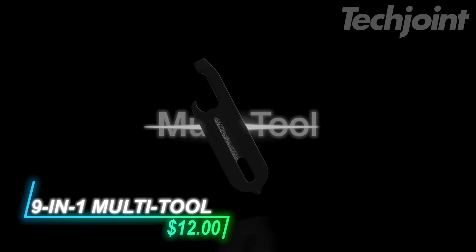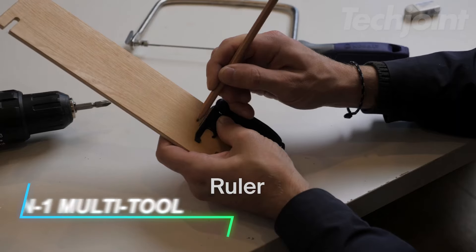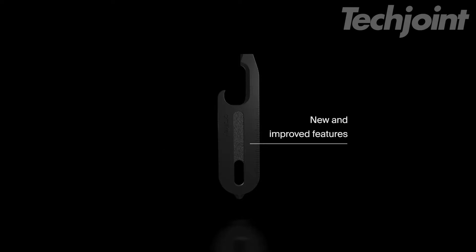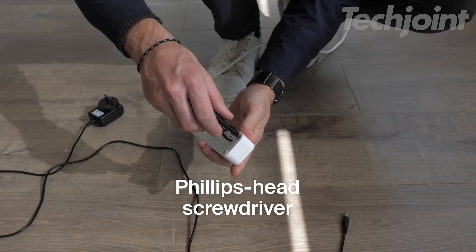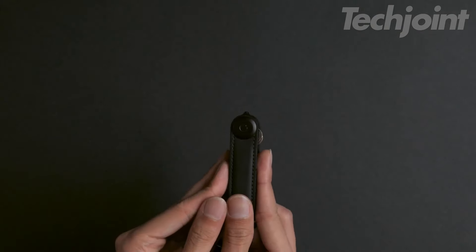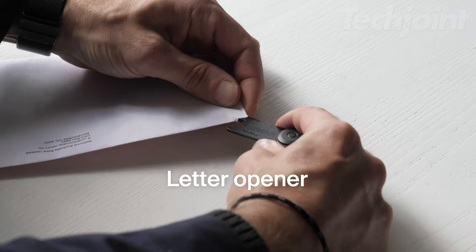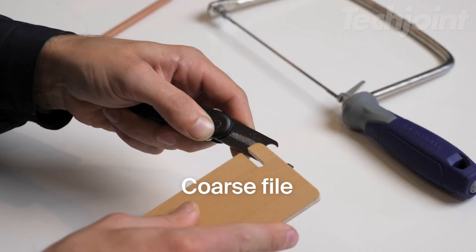Streamline your everyday carry with this all-in-one multi-tool, offering nine essential functions in a sleek profile. Crafted from durable 420 stainless steel, it includes a box cutter, bottle opener, pry bar, screwdrivers, and more. Designed to fit perfectly in your key organizer, this compact tool ensures you're always prepared for any task without the bulk — a reliable companion for both daily chores and unexpected challenges.